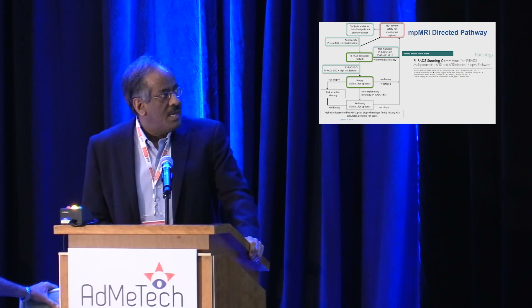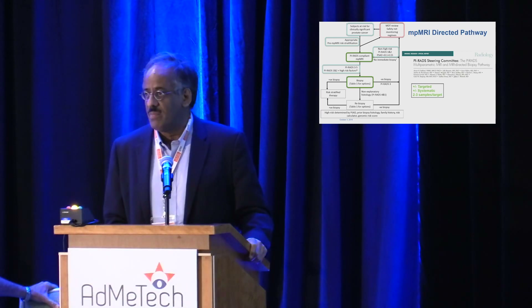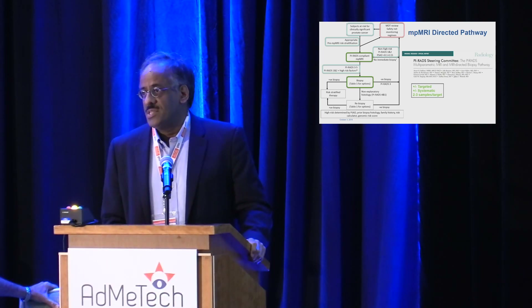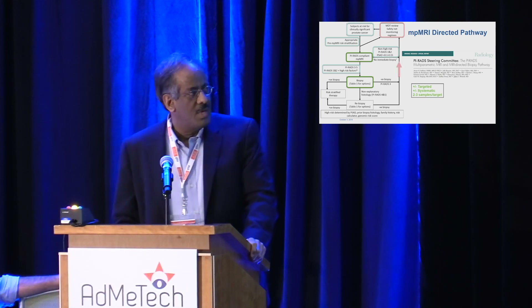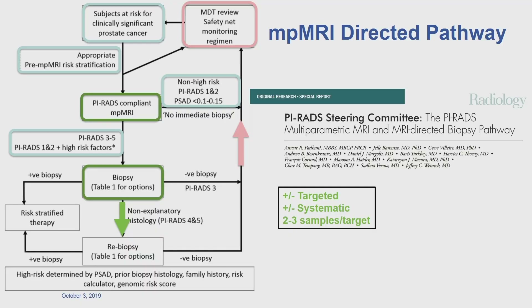These are early proposals. Is it targeted only, or targeted plus systematic? The first biopsy, one might argue, should always be targeted plus systematic. How many samples do you take per lesion — two, three, probably not more than three? And what does that do to grade migration? If you have a positive MR but histology that is not clinically significant cancer, what do you do? Pathologists need to provide more information than just whether cancer is present — for example, whether there is active inflammation — information that relates to benign pathologies being MR-positive. If the MR is positive and re-biopsy is negative, patients go back into the safety net.